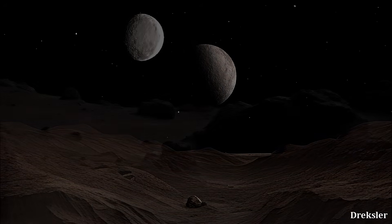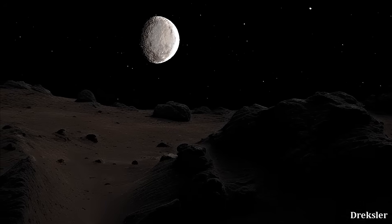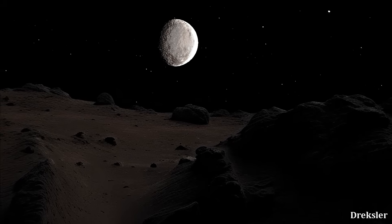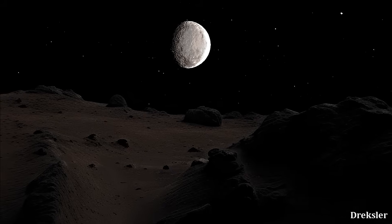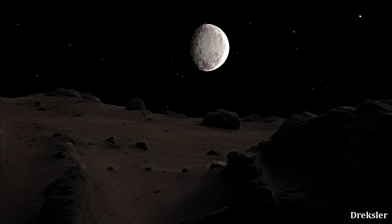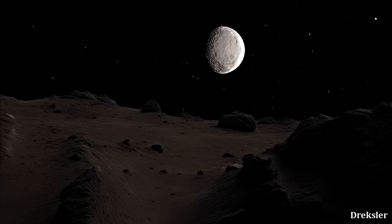From one side of Dysnomia, Eris would completely dominate the view of the sky. The surface features of Eris would be visible in a very sharp way. Eris very clearly has nitrogen and methane ices on its surface, like Pluto.